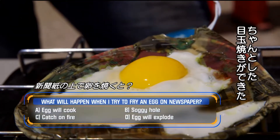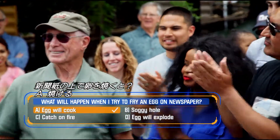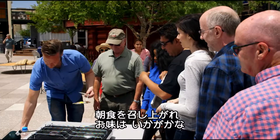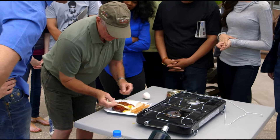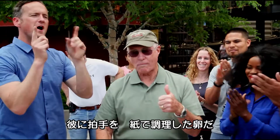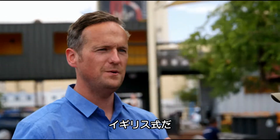That is officially one cooked egg. Science. Are you hungry? Absolutely. All right then, welcome to your breakfast. How's that for you? Give her a round of applause. Frying an egg on one single piece of newspaper — how does it taste? Was it good? It was good. That's how we do it in England.